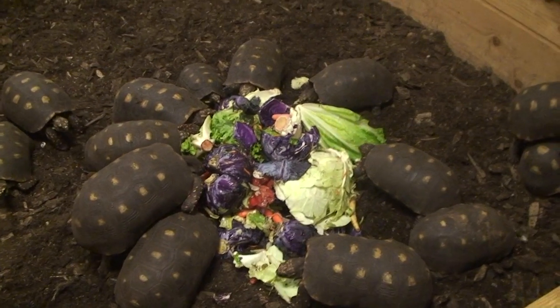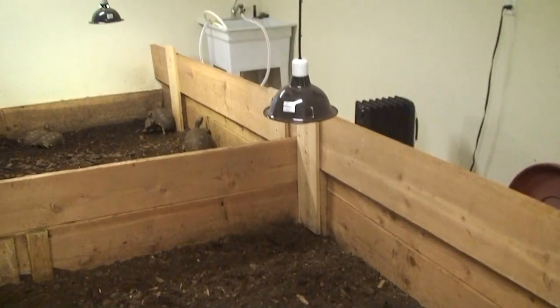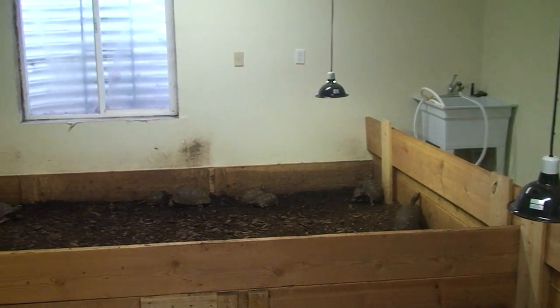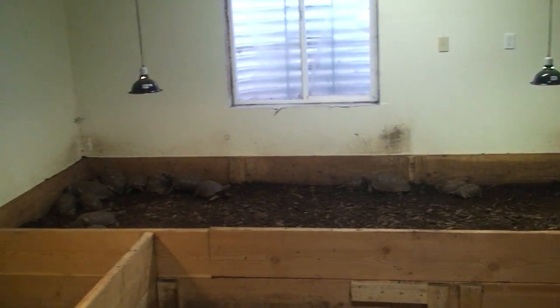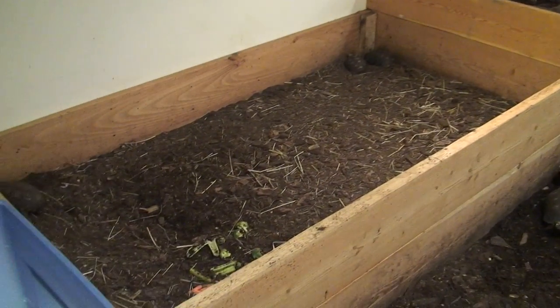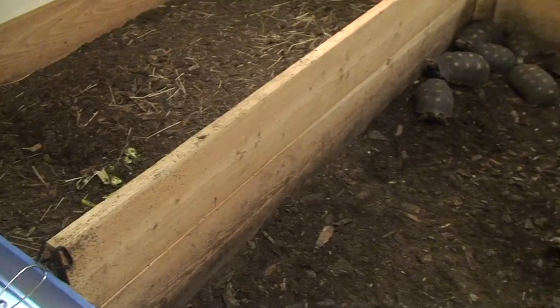We keep our tortoise room with full spectrum UV power sun bulbs that run pretty much 12 hours a day. We keep our animals on a mixture of peat moss, coconut, and bark. It's a great substrate — it keeps the ambient humidity in this room really high.